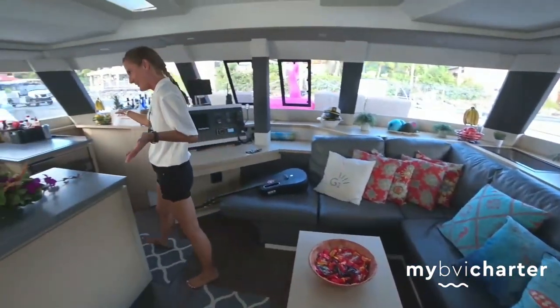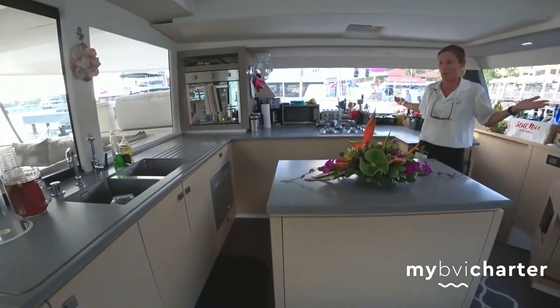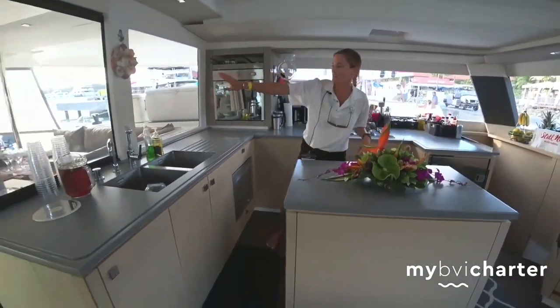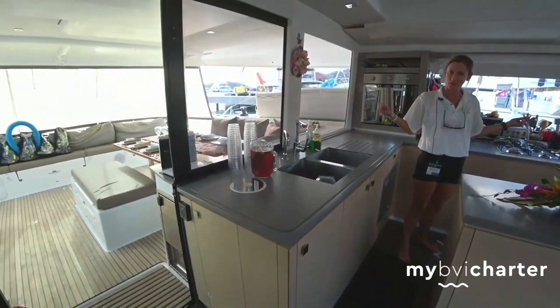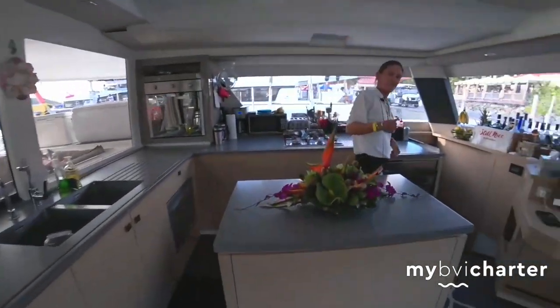The lovely galley, which I do love — I spend most of my time over here. Very open. These doors slide open so the guests can be part of the cooking experience while they're on board. And if you come with me this way we'll go check out the cabins.